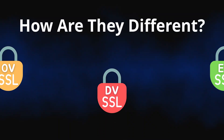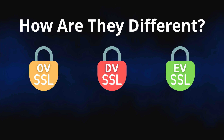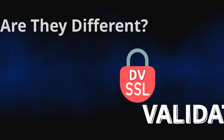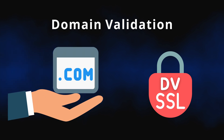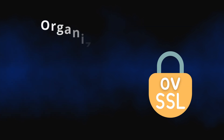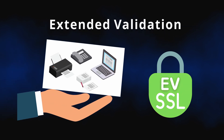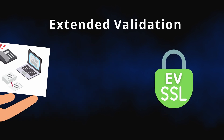As the names suggest, the main difference between DV, OV, and EV SSLs is in the validation that happens prior to the certificate issuance. For DV, one must demonstrate that they own the domain name. For OV, one must demonstrate that they own the business associated with the domain name, and for EV, a bunch of additional business-related information must be confirmed before the certificate is issued.